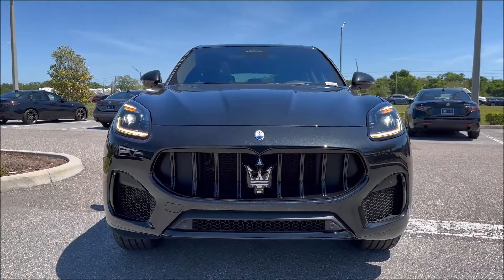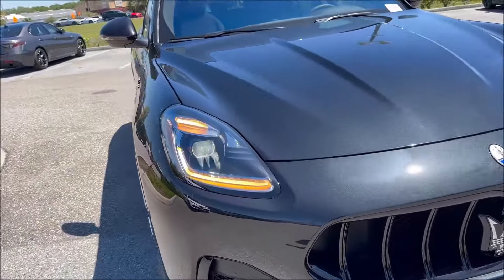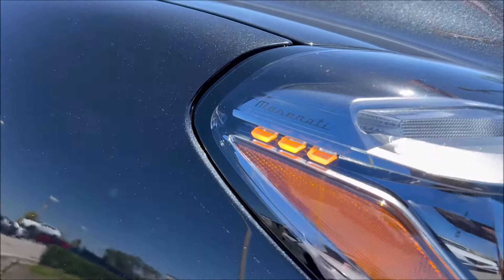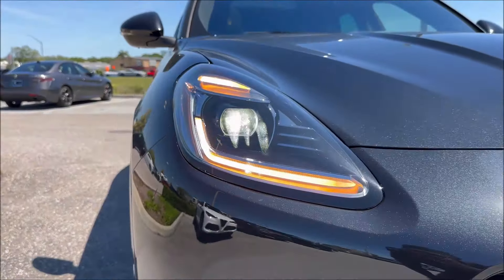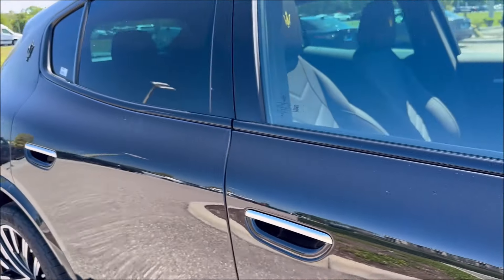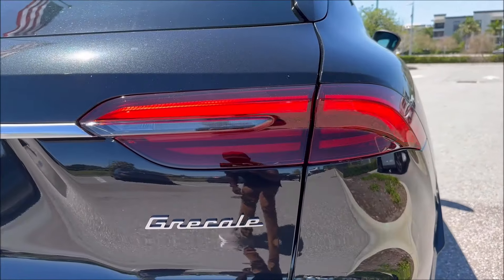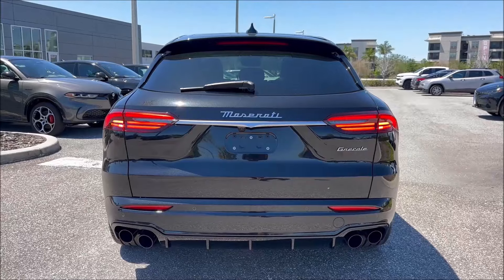Now let's see how she lights up at night. The full LED illumination features switchback lights going from bright white to amber, with the tri-point signature lighting, the Maserati trident, and the full LED headlamp all working together beautifully. The amber reflectors are in the mirror caps, and at the rear the big boomerang taillamps flash — step back and it looks absolutely sinister in black.